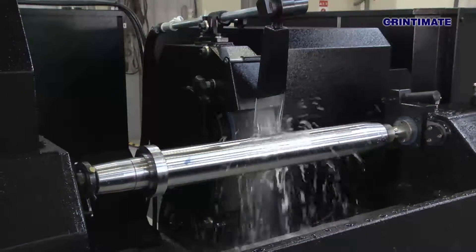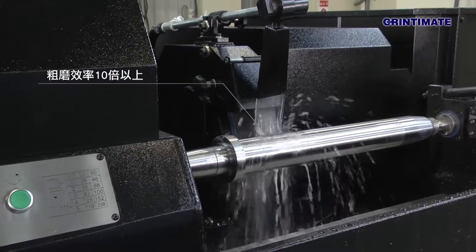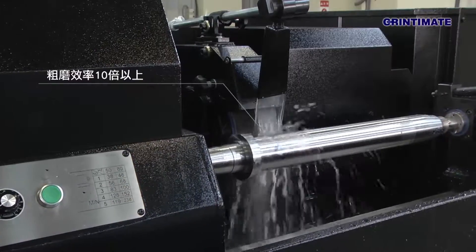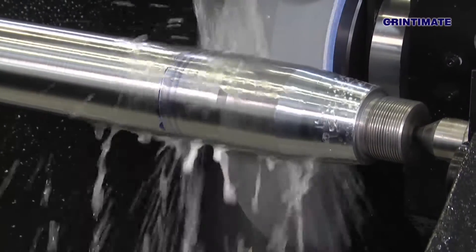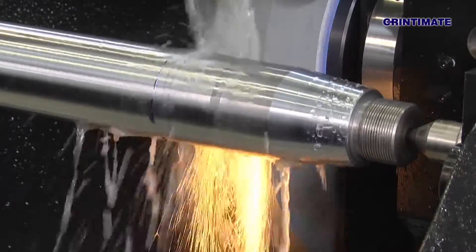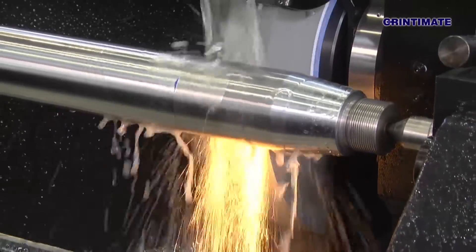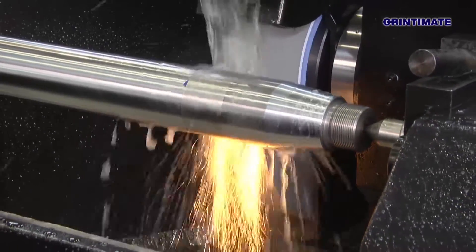Compared to other Taiwanese-made cylindrical grinders, GrinderMate machines exhibit more than 10 times higher rough grinding efficiency. This series of cylindrical grinders is the only one of its class on the market, which combines heavy cutting and ultra-high precision grinding function in one.